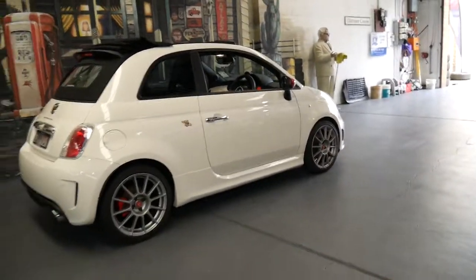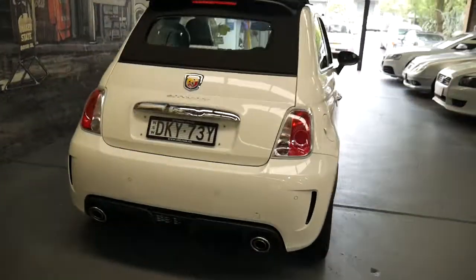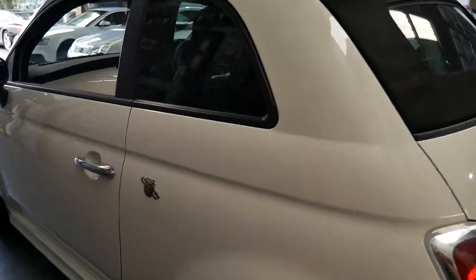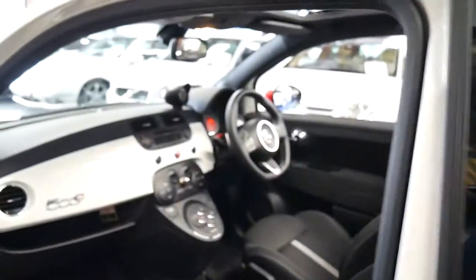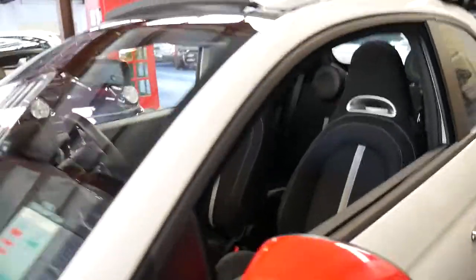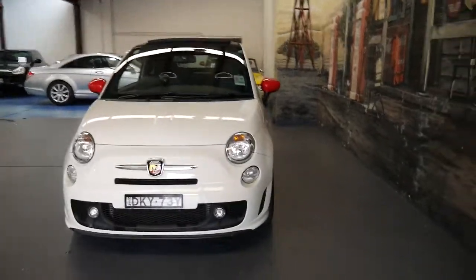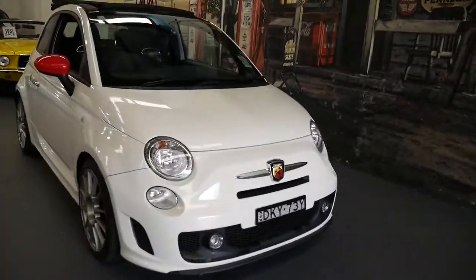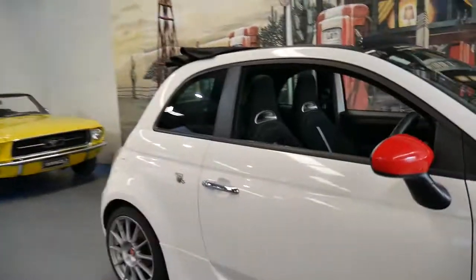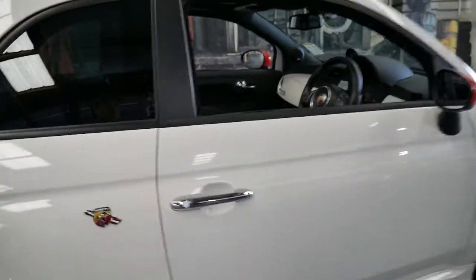They're a lot of fun. If you've been looking at an Abarth, or even a new Fiat 500C or 500, I would certainly consider this car. Personally, I'd much rather buy an Abarth like this than a standard 500 or 500C. We've sold a number of 500s and Abarths and they always sell very well. I think it's a great colour combination — white with a charcoal interior is the easiest to keep clean and the easiest to sell.